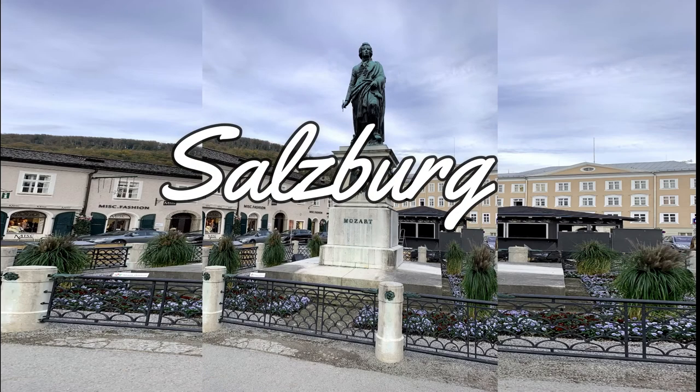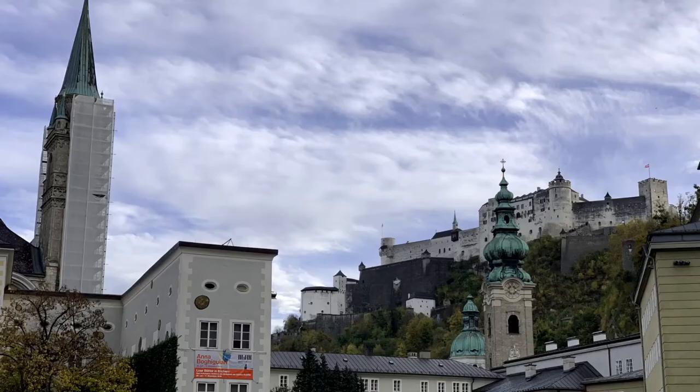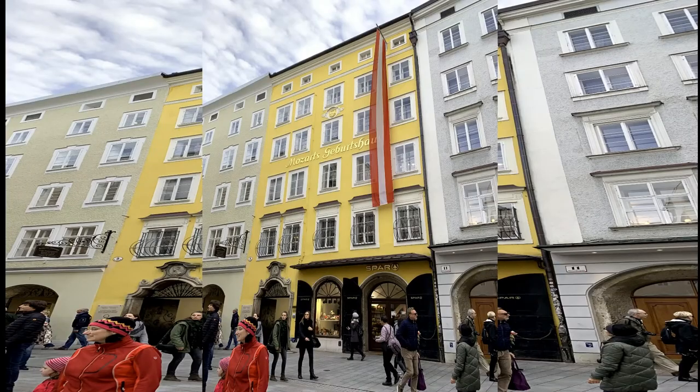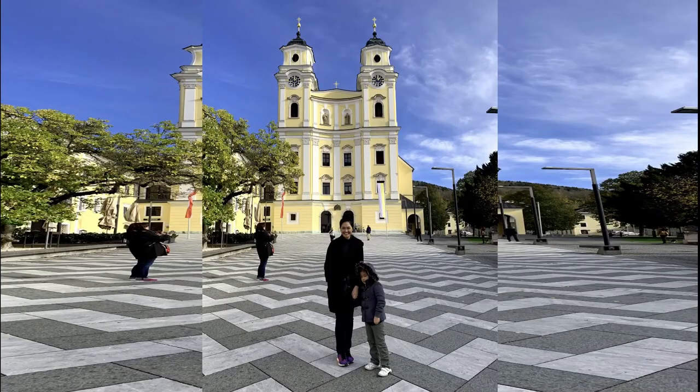Salzburg is the fourth largest city in Austria, the birthplace of Mozart, and the setting for a classic musical film adapted from the stage musical by the dynamic duo of Rodgers and Hammerstein. The Sound of Music was released in 1965 and we will be visiting some of the filming locations around Salzburg.